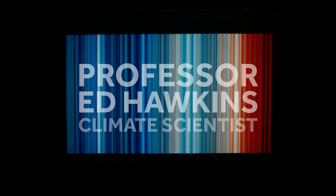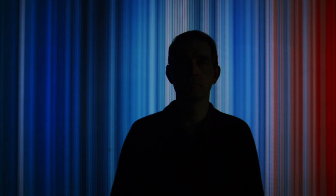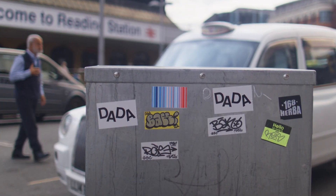I'm Professor Ed Hawkins, a climate scientist at the University of Reading and the National Centre for Atmospheric Science. Let's start with a question: how can a design as simple as a set of coloured stripes start meaningful conversations about one of the most complex challenges humanity has ever faced?